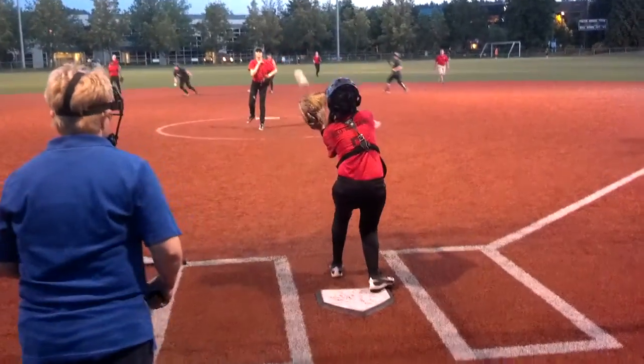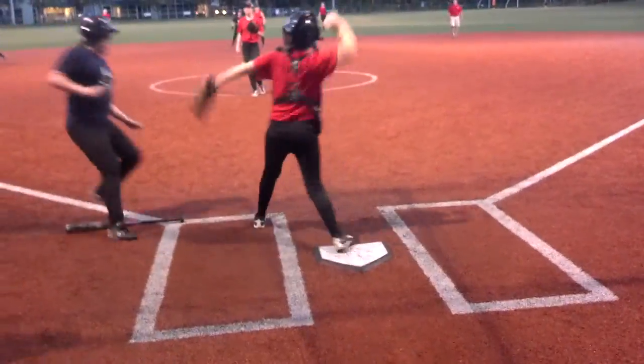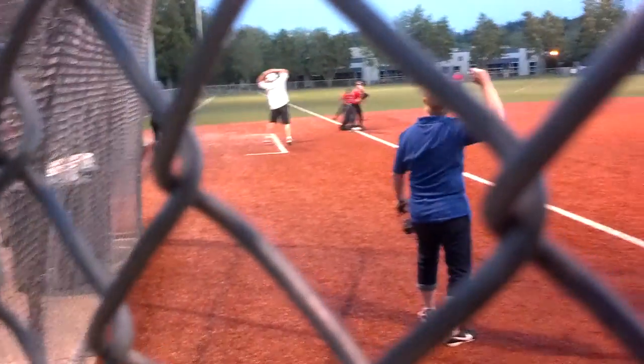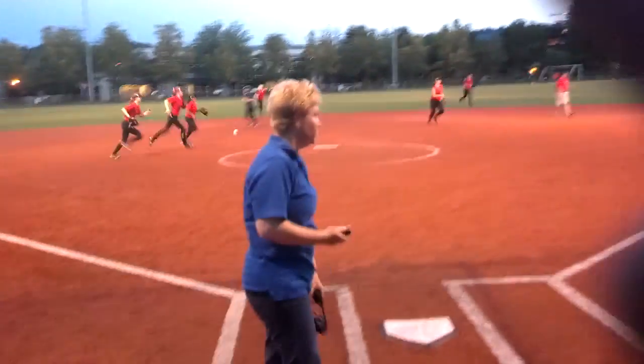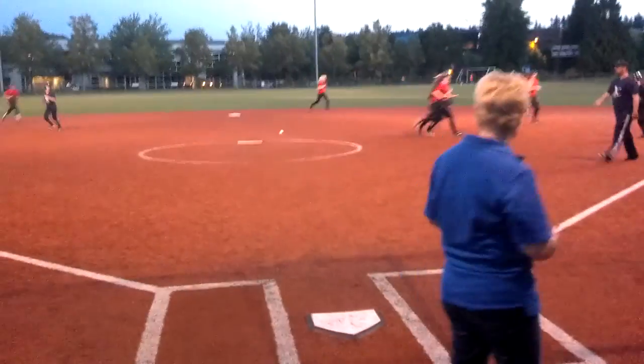And that's cracked back to the pitcher. Going to go home — that's a force out at home. And going to third. Yes! Two away. On that play, that's a double. So that'll be no runs on that inning.